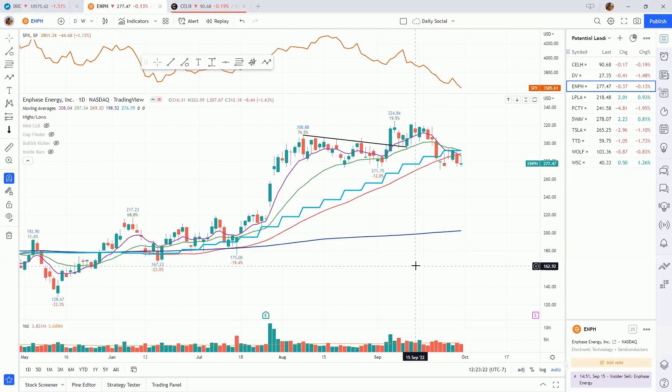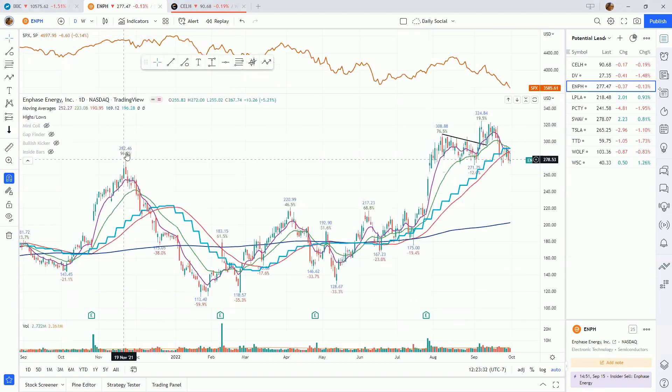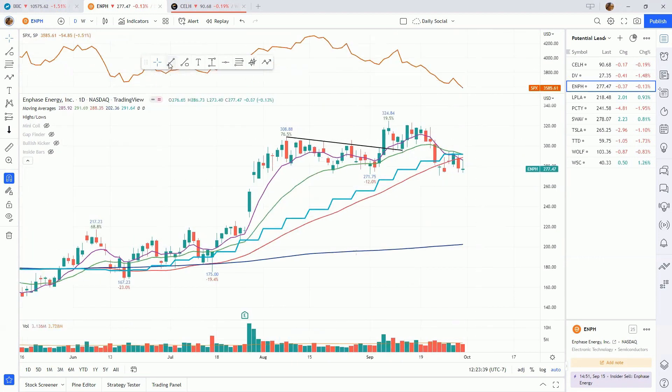Moving on to Enphase — this is in the solar group, which is the number one industry group right now. We had both of these gap ups that are both holding. We're also testing and flirting with this 282.46 previous all-time high — we closed slightly below it this week as we make this bear flag. Ideally we'll catch support here and start moving higher; however, if we do take out the bear flag we could come down and fill one or both of these gaps. Something to watch on Enphase.